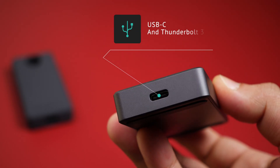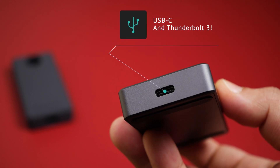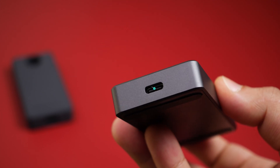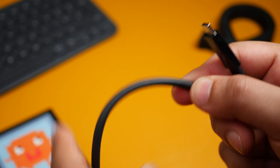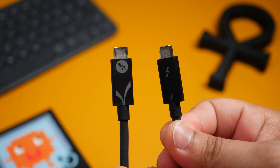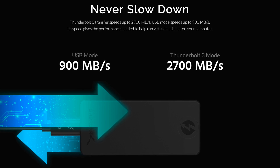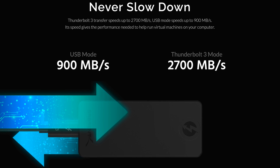This is a Thunderbolt and USB 3.2 drive, meaning that when you connect it to your Mac, you can get speeds of up to 40 gigabits per second, and it will automatically switch between Thunderbolt and USB. If your computer doesn't have a Thunderbolt port, the drive will still work with no additional drivers, unlike a lot of others. When connected to USB, you'll get speeds of up to 900 megabytes per second, and through Thunderbolt, up to 2,700 megabytes per second.